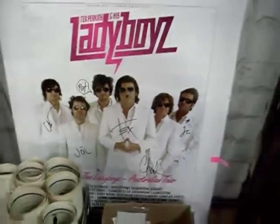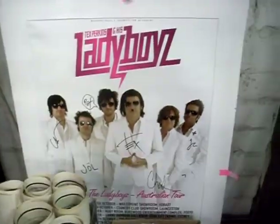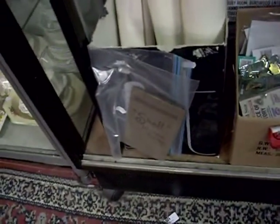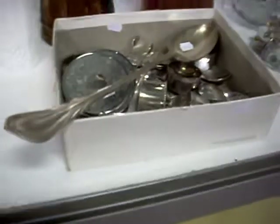Tex Perkins and his Ladyboys band, signed by the gang. More sort of blokey gear, little Shell motoring tour booklet — a ripper — big bit of glass, oriental stuff. EPS and there's a couple of bits of sterling in there as well.